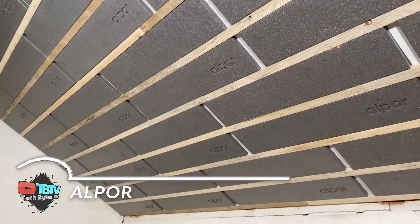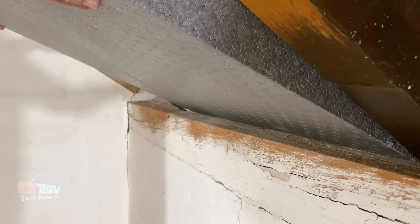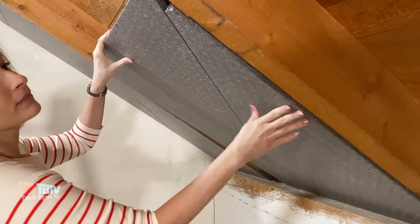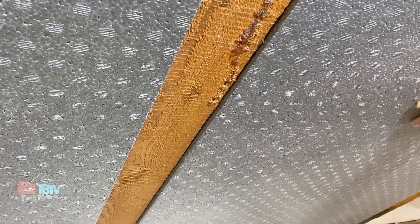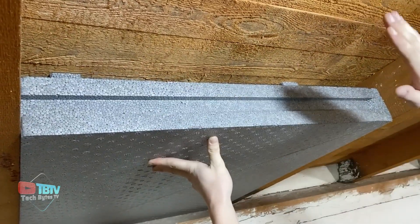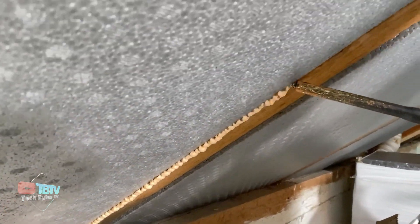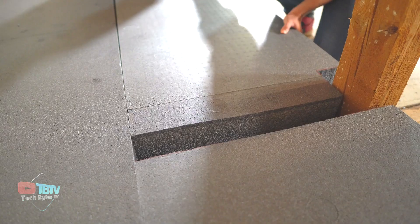Introducing Alpor, an insulating foam panel. According to the manufacturer, these panels are ideal for use between beams, for example. Not only do they retain heat in the winter, but they also maintain a cool environment in the summer. In terms of thermal protection, Alpor is twice as efficient as mineral wool, even with the same heat transfer coefficient.